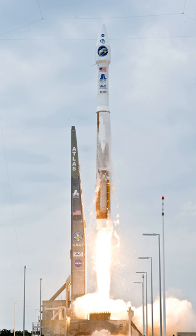The Atlas V was developed by Lockheed Martin Commercial Launch Services as part of the U.S. Air Force Evolved Expendable Launch Vehicle program and made its inaugural flight on August 21, 2002. The vehicle operates out of Space Launch Complex 41 at Cape Canaveral Air Force Station and Space Launch Complex 3E at Vandenberg Air Force Base. Lockheed Martin Commercial Launch Services continued to market the Atlas V to commercial customers worldwide until January 2018, when ULA assumed control of commercial marketing and sales.